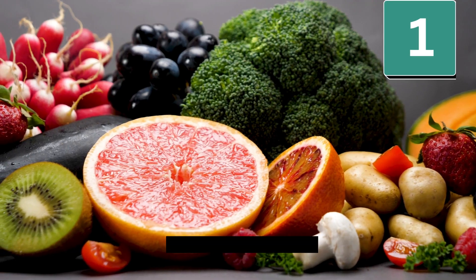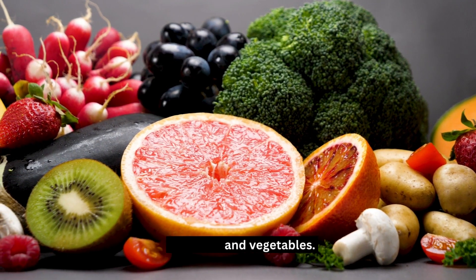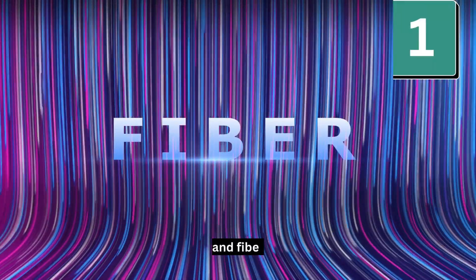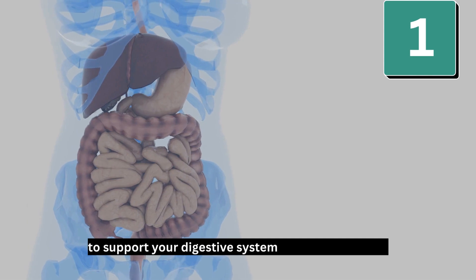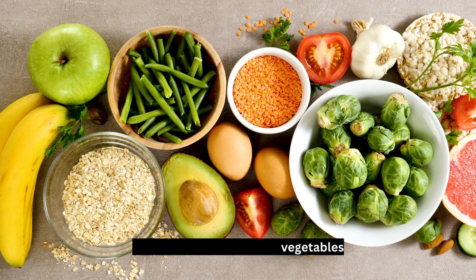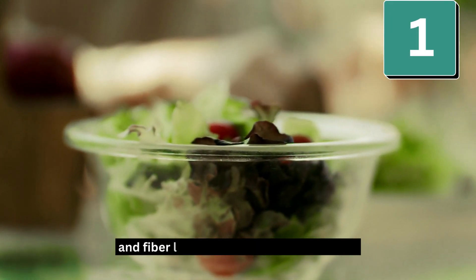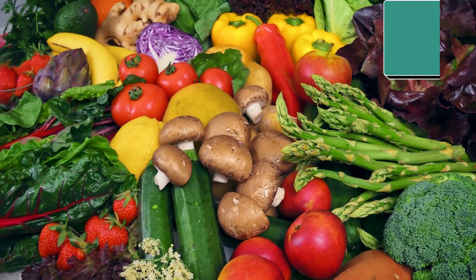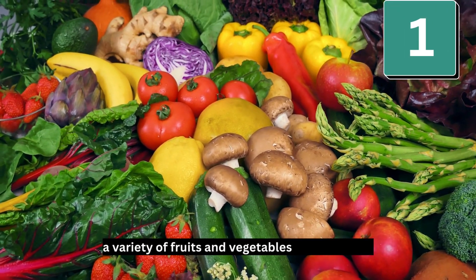Number 1: Eat fruits and vegetables. Vegetables and fruits contain healthy nutrients and fiber to support your digestive system and overall health. Antioxidants in fruits and vegetables have cancer-fighting properties, and fiber lowers your risk of constipation. Good choices are a variety of fruits and vegetables in every color.